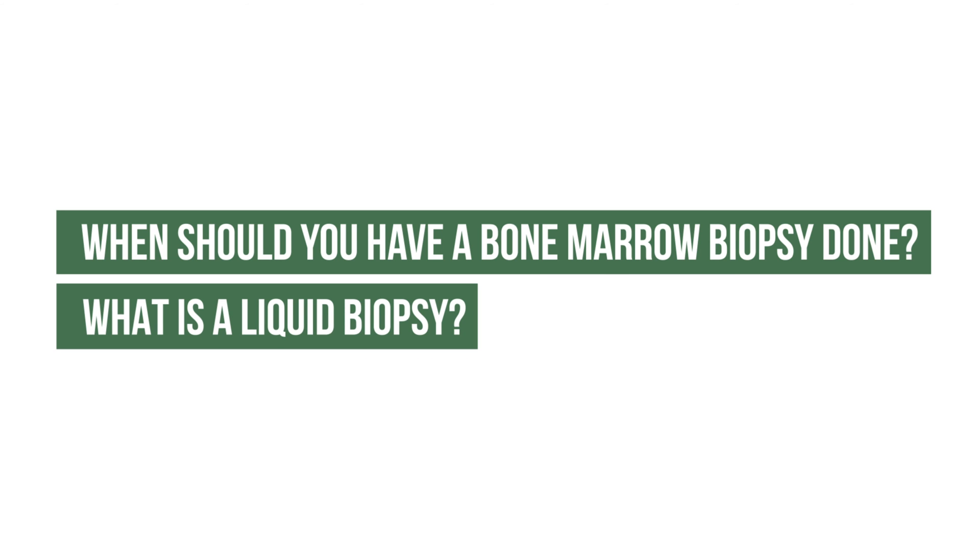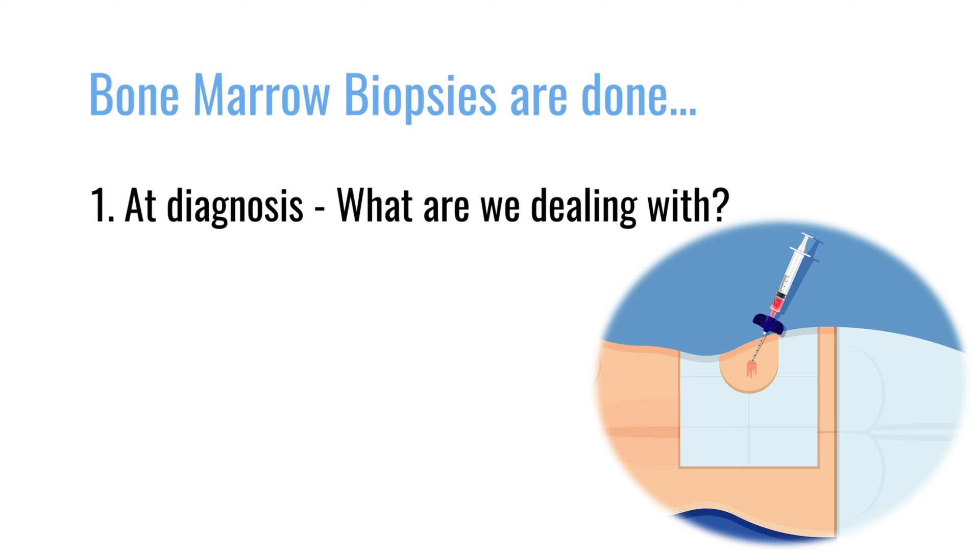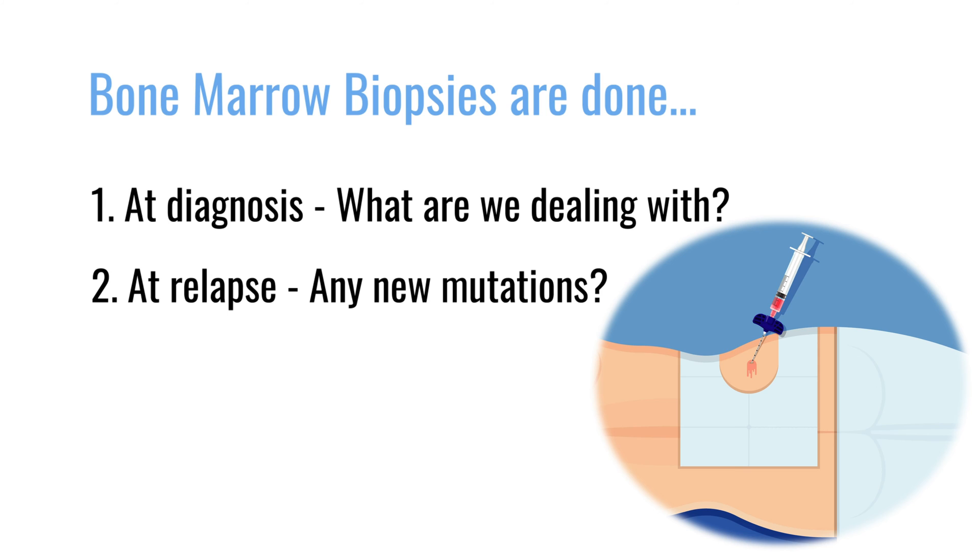When should you have a bone marrow biopsy done, and what is a liquid biopsy? When doing testing for multiple myeloma to determine what mutations it has, whether it's high-risk or standard-risk disease, we normally do a bone marrow biopsy at the time of diagnosis so we can have an understanding of what we're dealing with when we start treatment. We also do bone marrow biopsies at the time of relapse so we can understand if there are any new mutations or if we're still dealing with the same type of myeloma cells as at the beginning.